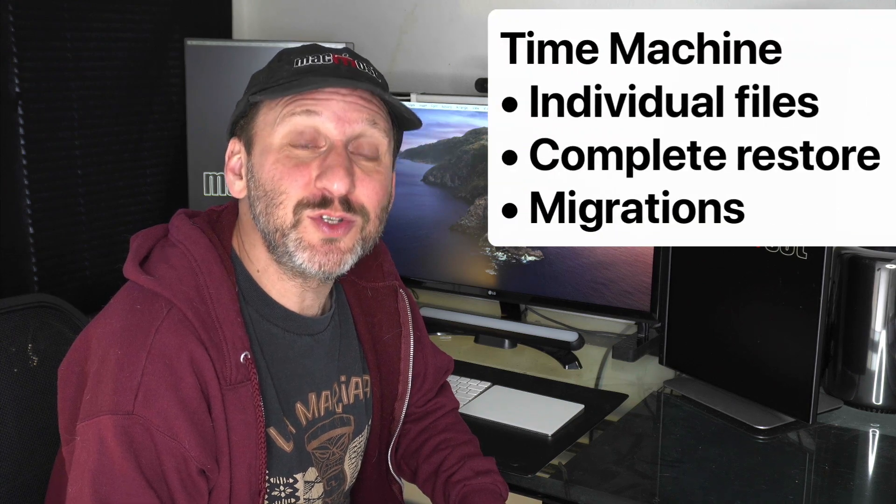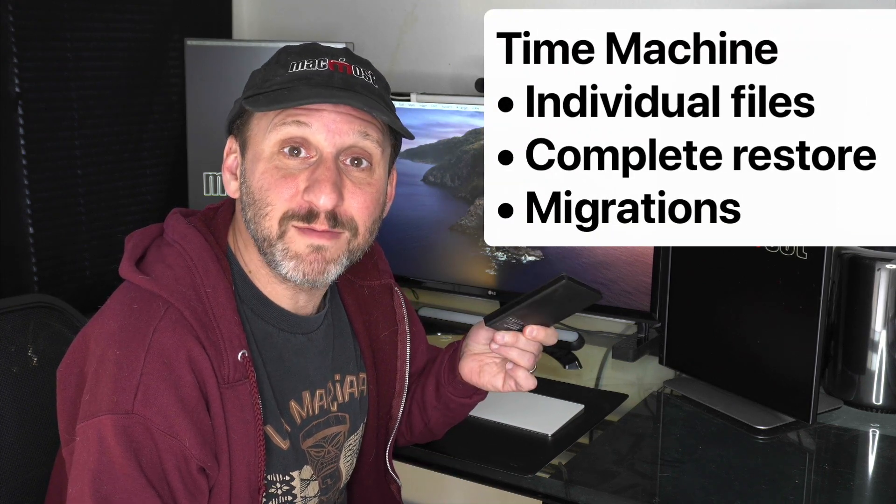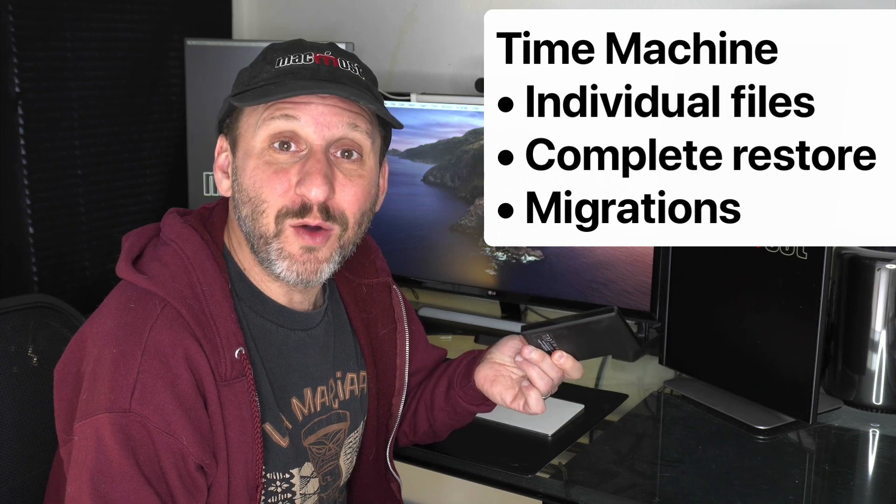iCloud, of course, is only going to save the files that are in iCloud Drive — maybe just your iCloud Drive folder, or it could include your Documents folder and Desktop folder depending on your settings. Time Machine can also be used to do a complete restore, so whether you get a new Mac or are installing a new hard drive after a failure, you can restore everything from the backup to get back to the state you were before. With iCloud Drive and iCloud Photos you can pull those old files in, but you're still going to have to manually restore your apps and settings, and you may lose any files that were saved locally.